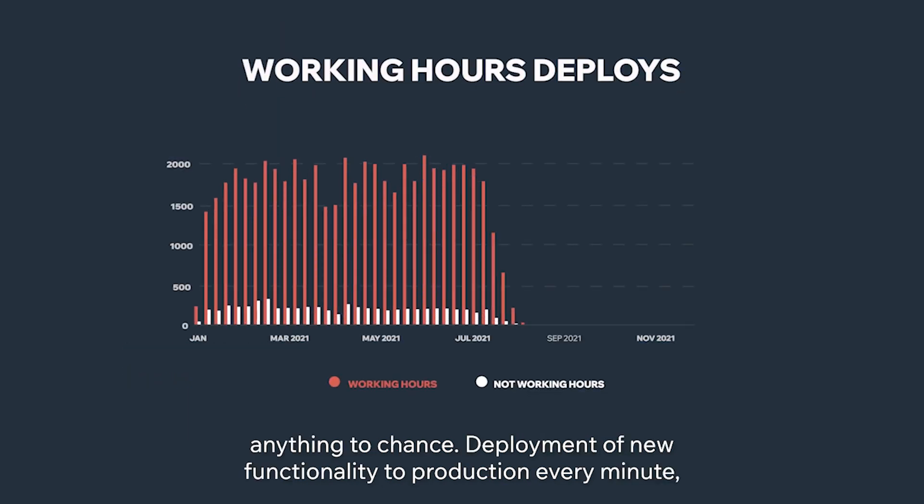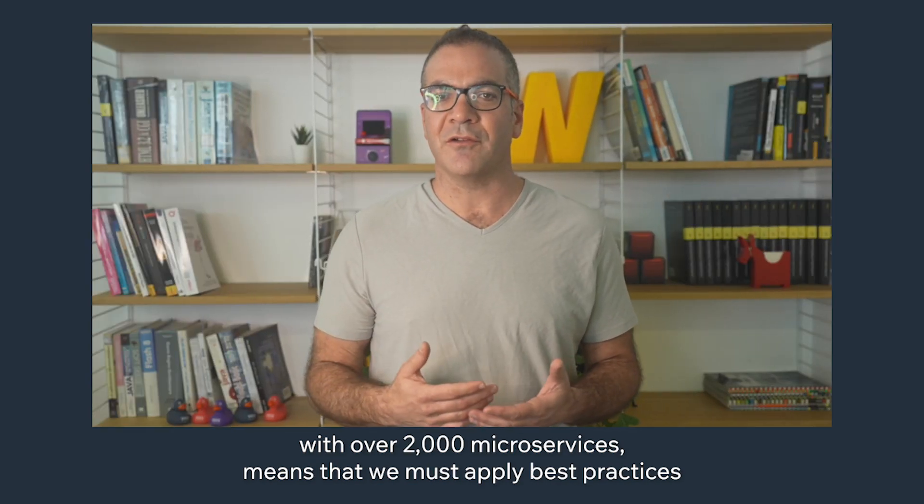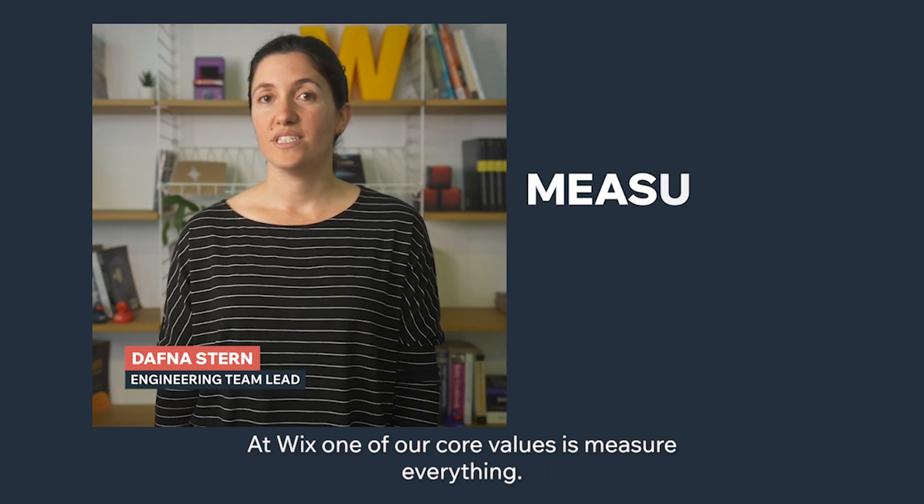Deployment of new functionality to production every minute with over 2,000 microservices means that we must apply best practices and automation to make sure nothing is broken. At Wix, one of our core values is to measure everything.